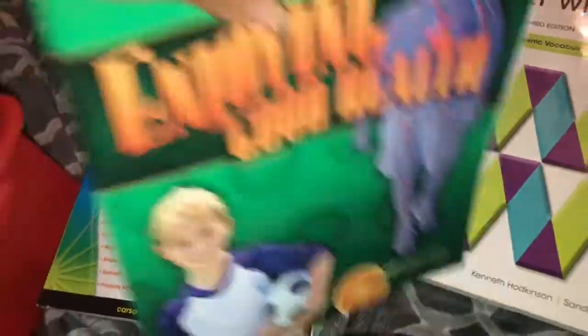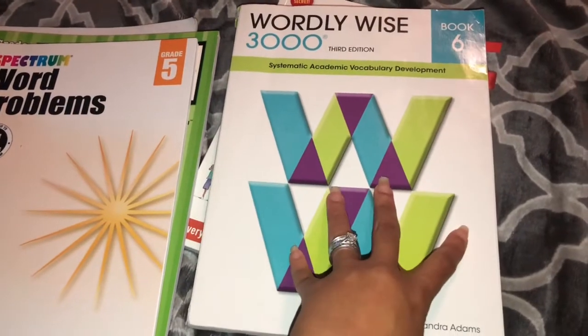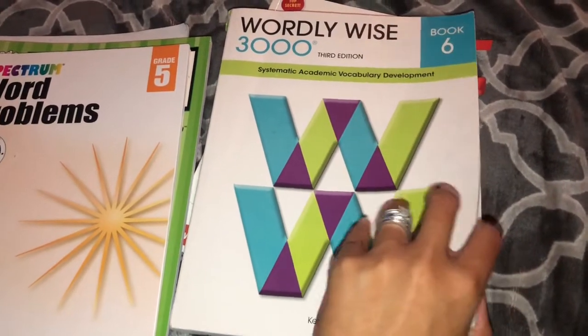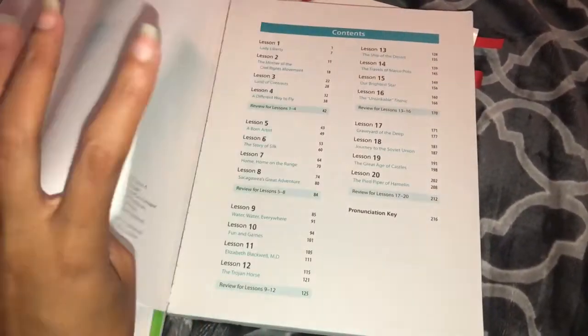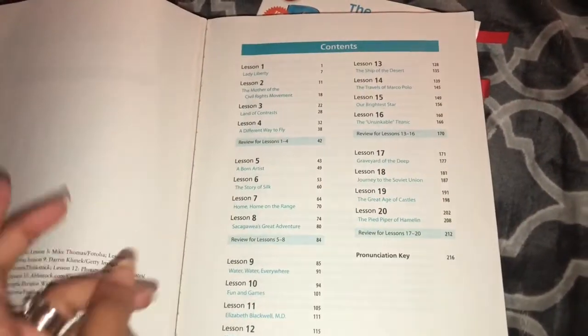One thing we added later in the year was Wordly Wise 6. He just started this about a month ago and we're taking it very slowly with his vocabulary. He started out loving it and then he stopped loving it — I think it's a bit of the summer laziness going on — but it's really helpful and he learned words he probably wouldn't have learned any other way. It's secular, so it's not like the rest of our Christian curriculum. It's very bland and boring — the same types of activities every single week — but sometimes you just have to do things because you have to.